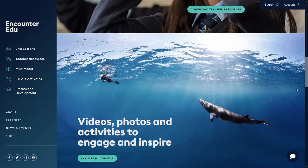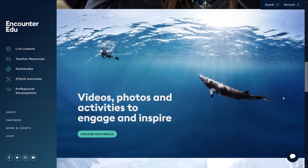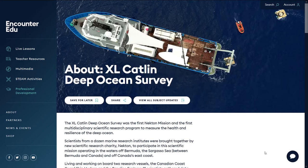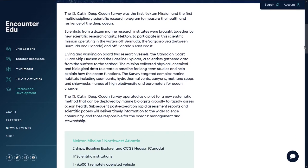Over 50 scientific papers have so far been published around that series of expeditions. And then in 2016, we teamed up with Necton to undertake an expedition around Bermuda focused on the deeper parts of the ocean.